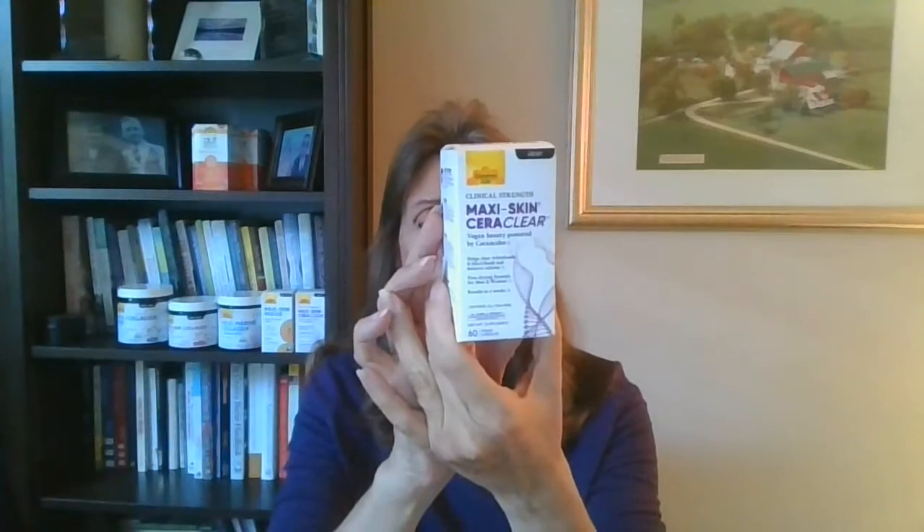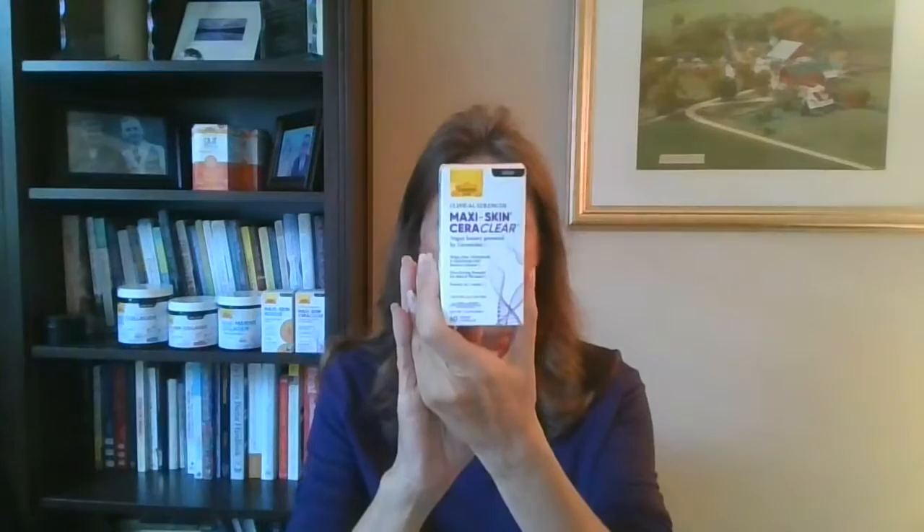At Country Life we have a great new product called Maxi Skin Ceraclear. These are ceramides from the Konjac root. We are the first company in the United States to use the Konjac root in a ceramide product. Studies show it not only helps keep moisture in, but also helps reduce and eliminate blackheads and whiteheads, as well as keeping oil balanced in the skin. The Maxi Skin Ceraclear can be used by anyone — men, women, all ages — and it's vegan, just the ceramides from the Konjac root.